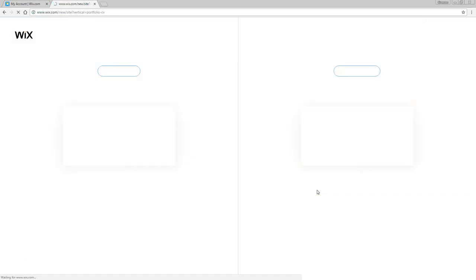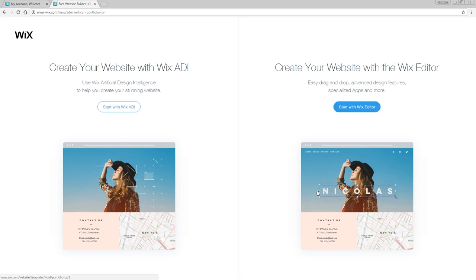Click on that and it will bring you forward to the editor selection. There are two kinds of editors. You've got a wizard again, but this one doesn't have that much customization. So I would go for the Wix editor, because that allows you to do really everything.